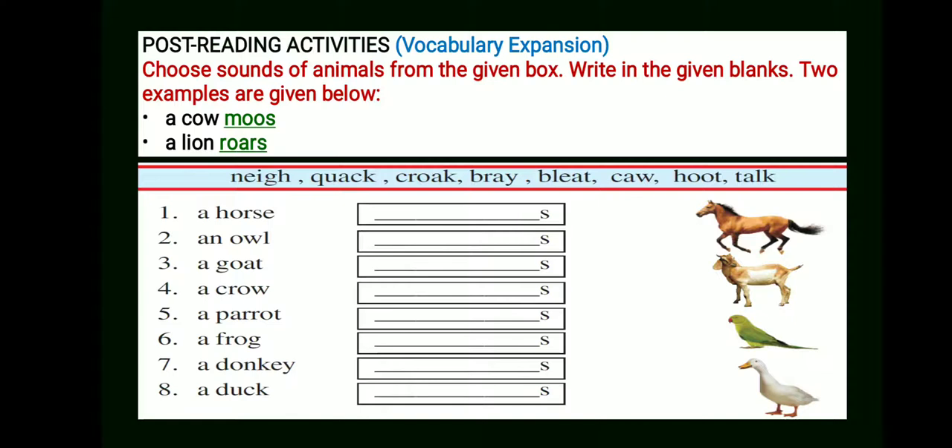Now you have to choose and write the correct sounds of the given animals. First, a horse. Second, an owl. Third, a goat. Fourth, a crow. Fifth, a parrot. Sixth, a frog. Seventh, a donkey. Eighth, a duck. Please do it, students — I will give you some time.